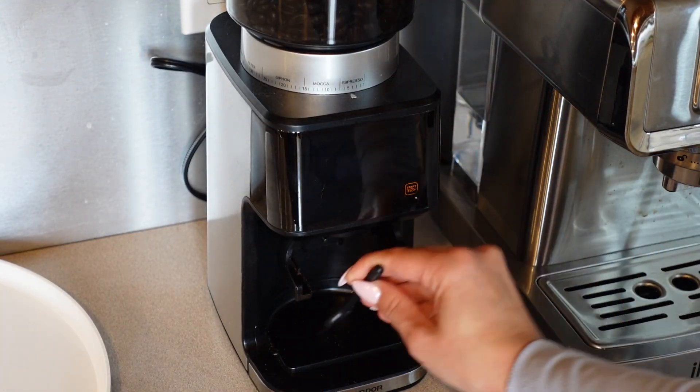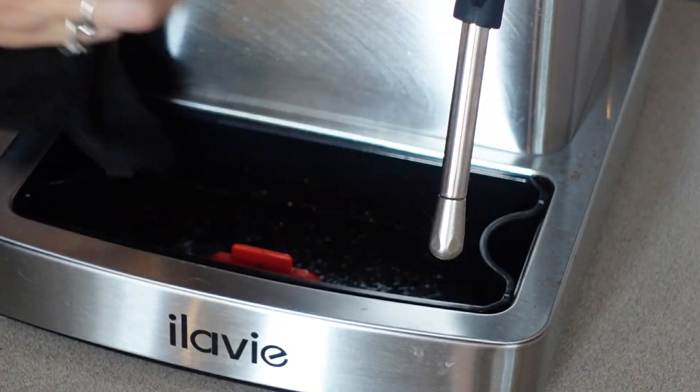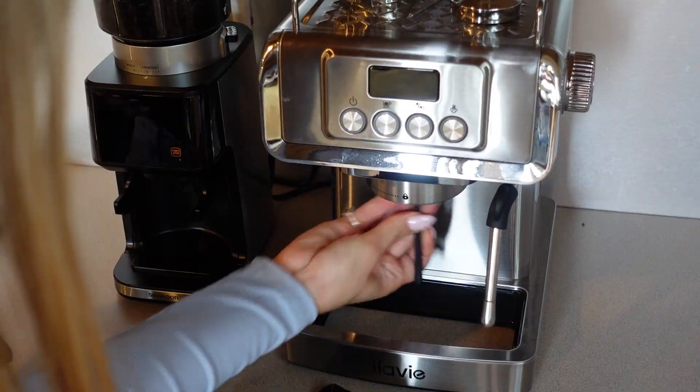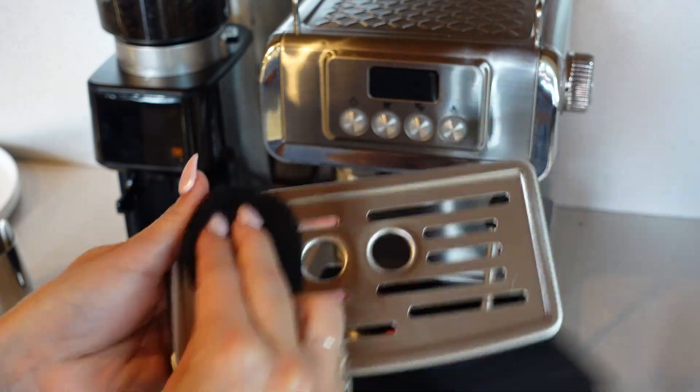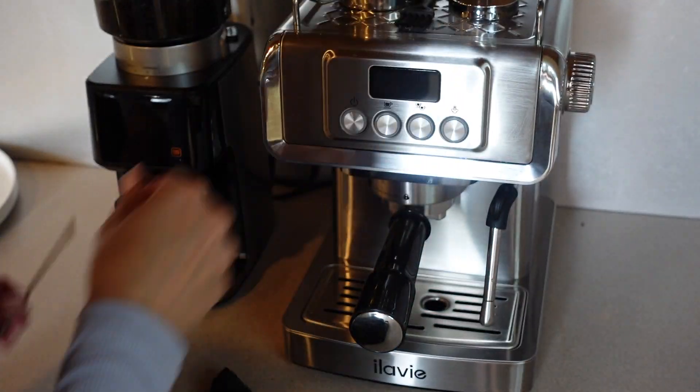Next up is my espresso machine. As much as I love my espresso machine, it does have a couple of extra steps for cleaning out. So first I started by cleaning out the actual espresso pot itself, followed by taking out all of the pieces and cleaning those as well.